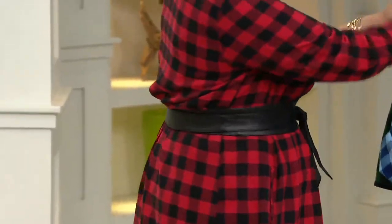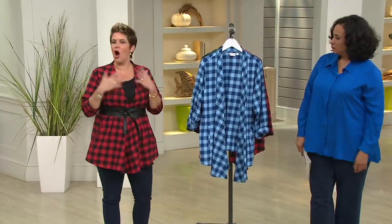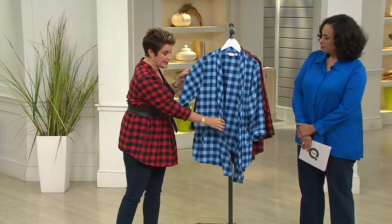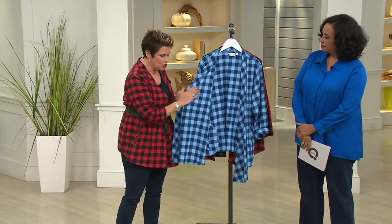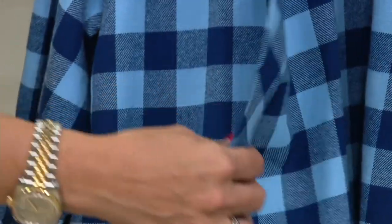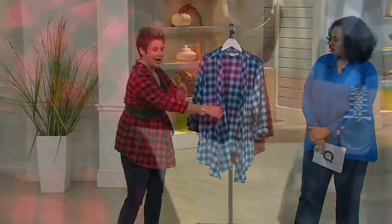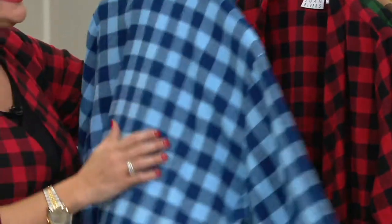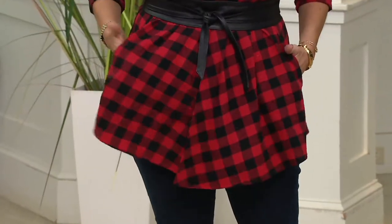Joan loved the drape waterfall cardigan because as a silhouette, it is a very flattering look on all shapes and sizes. It has no closures, so it just drapes very nicely. It's a knit, so there's no front and no back — meaning if this drapes open, it doesn't look like you can see the inside. If you cuff up your sleeve and roll it back, you're not exposing a different-colored interior. It's a little bit longer in the front, and there are pockets.